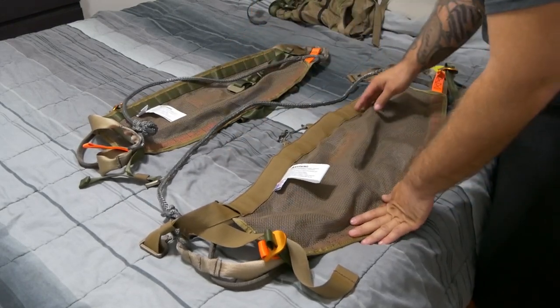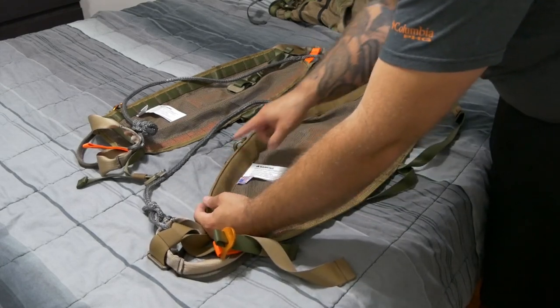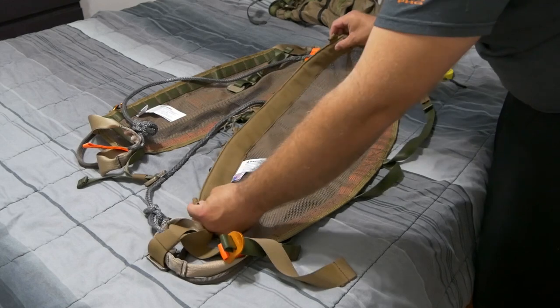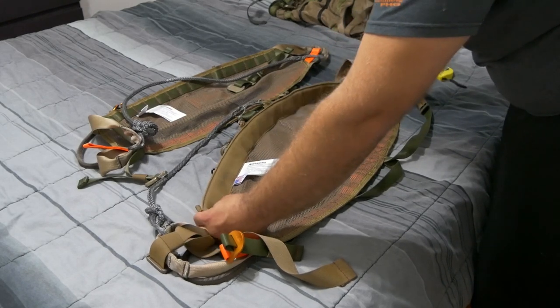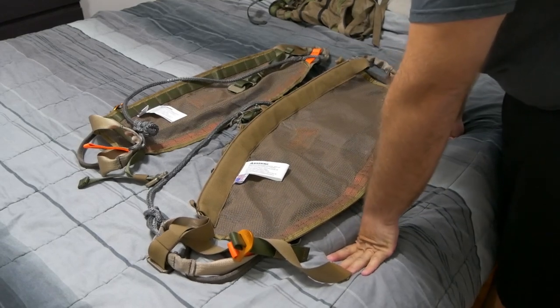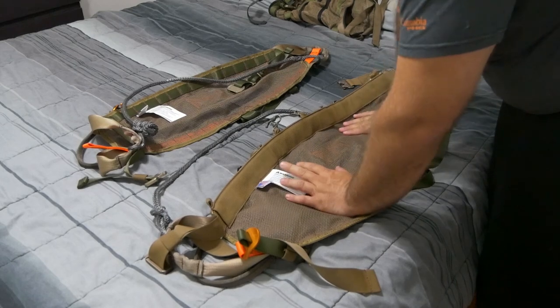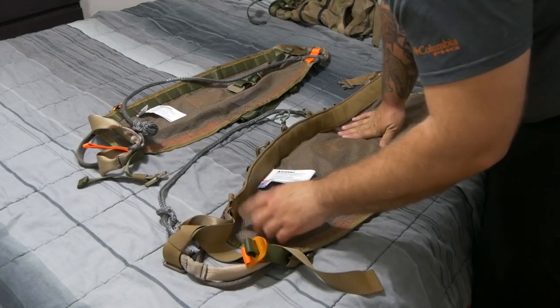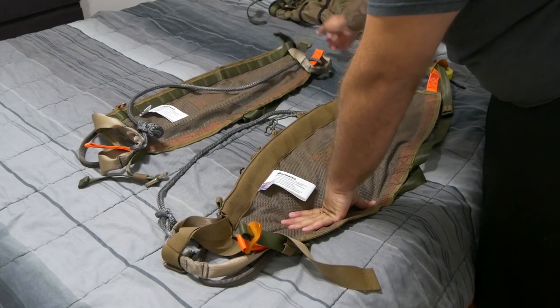Another thing I didn't even notice before is that the new XL comes with these little tabs for attaching your suspenders. I love using my suspenders with my saddle, so I'm super happy that's on there — because I would have had to sew some on if they weren't there. And I'm noticing right now that they are not on the original Phantom.